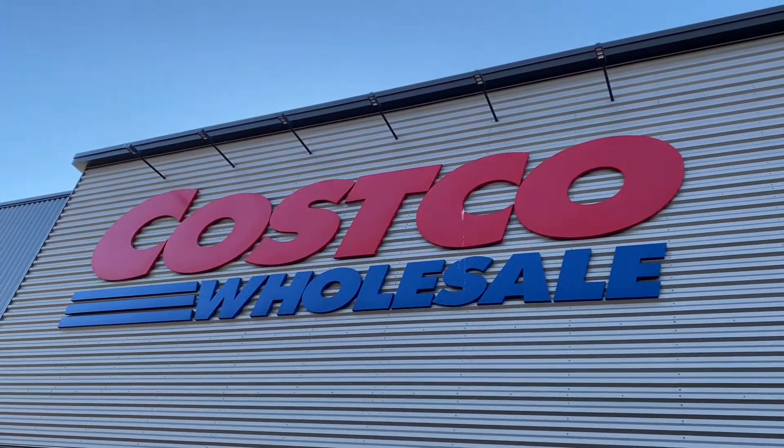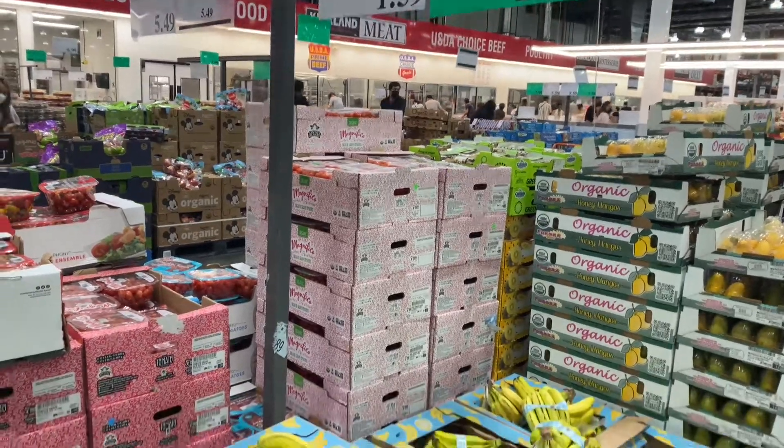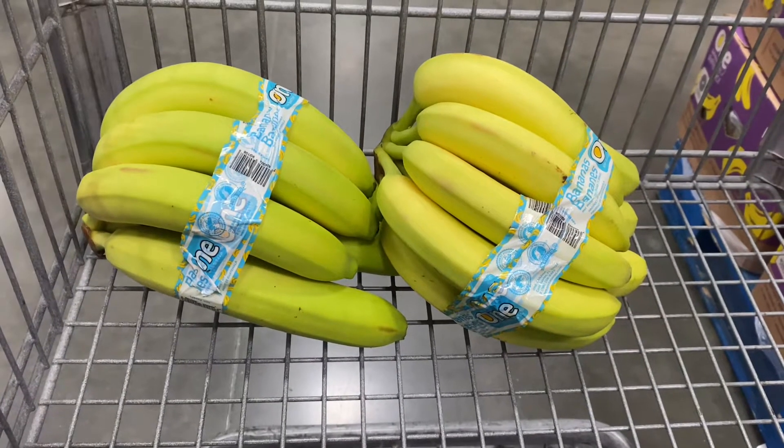Welcome back friends to another video. Today's video is going to be a Costco shop with me, so I'm going to show you exactly what I'm putting in my cart. Of course, we are going to start with bananas.